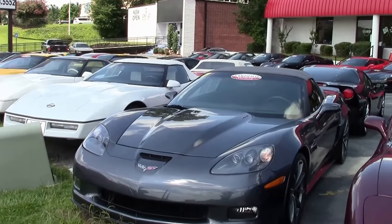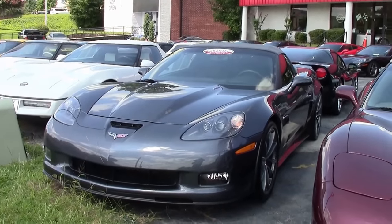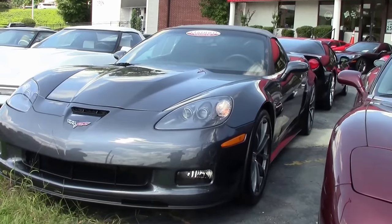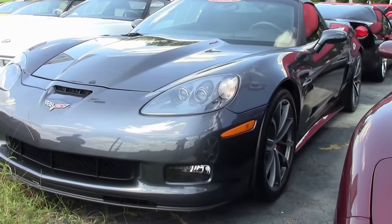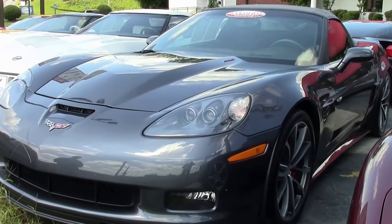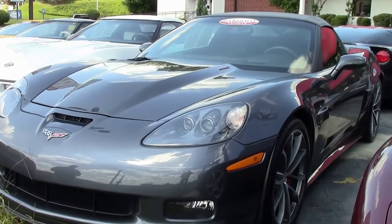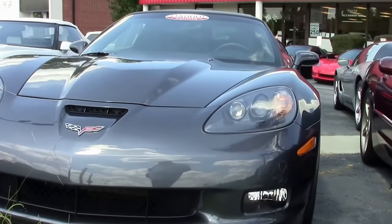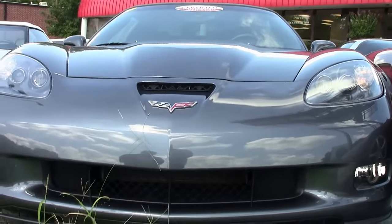2013 saw the return of a 427 convertible. It was a convertible combined with the Z06 elements, including its 505 horsepower 427 LS7 with dry sump, but retained the convertible steel frame structure. Available in all exterior colors, the 60th design package and heritage package.